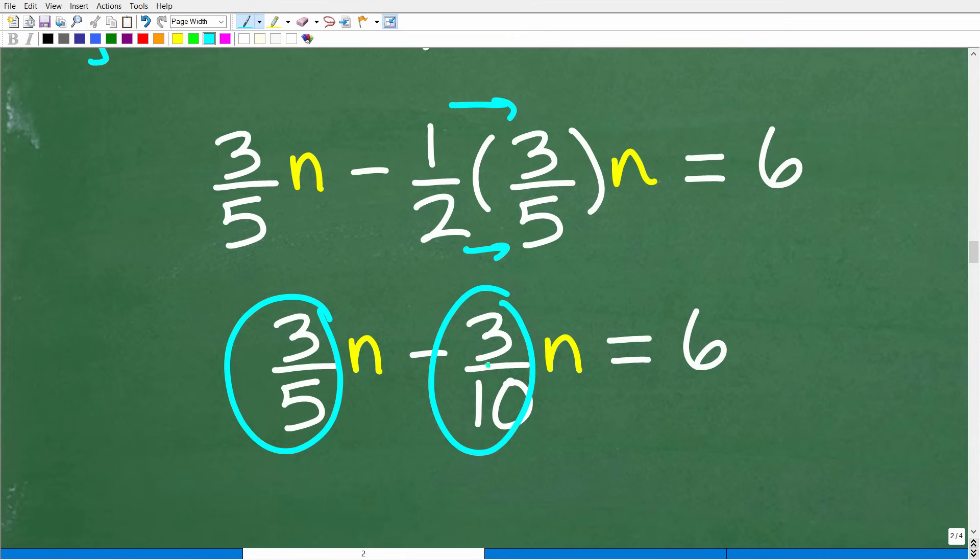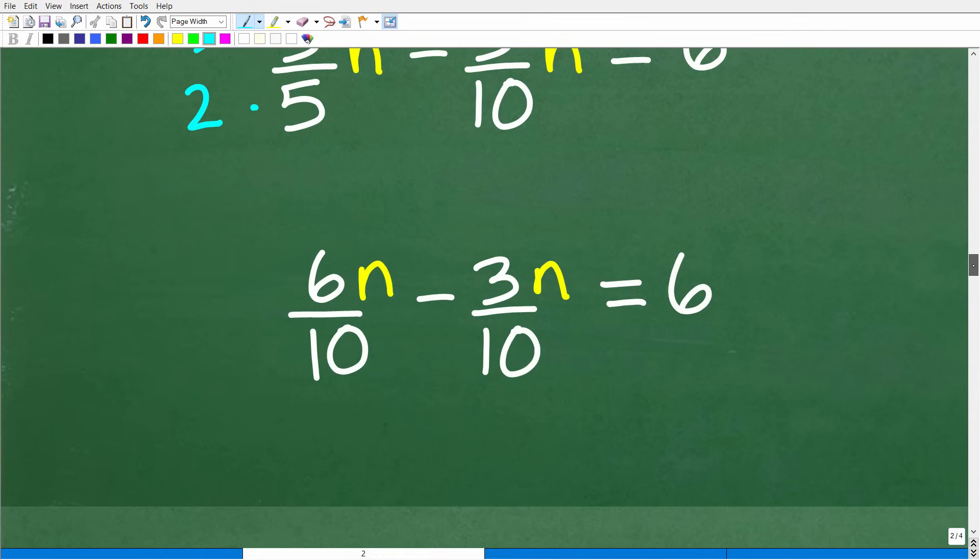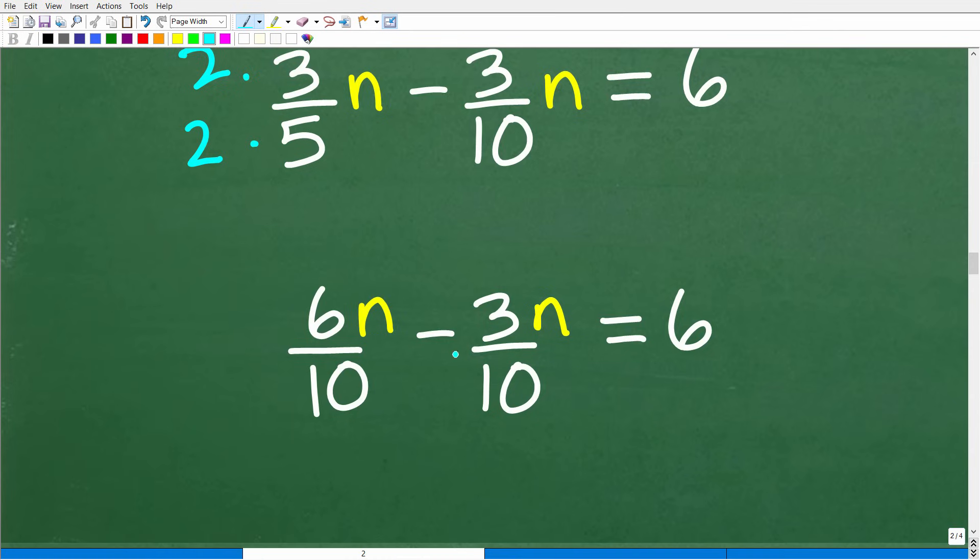These are like terms — same variable to the same power — so we can subtract them. We have three-fifths and three-tenths; the lowest common denominator is 10. Multiply the first fraction by two over two to get six-tenths n minus three-tenths n, now with a common denominator.